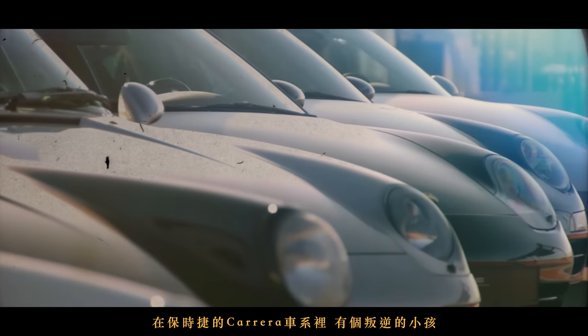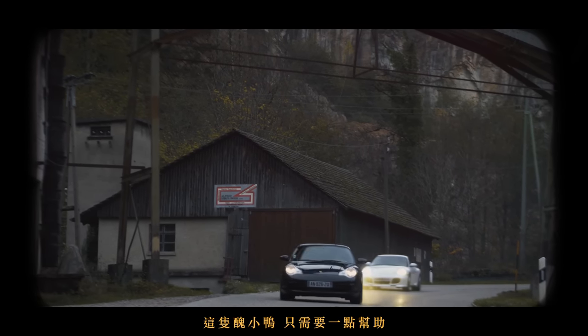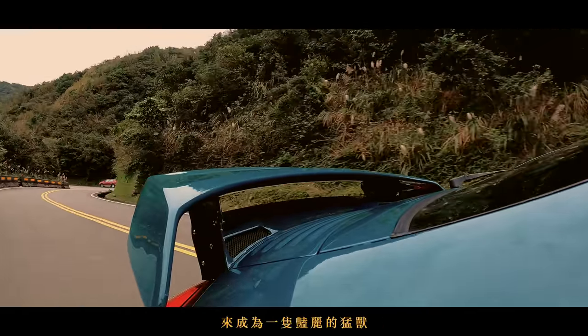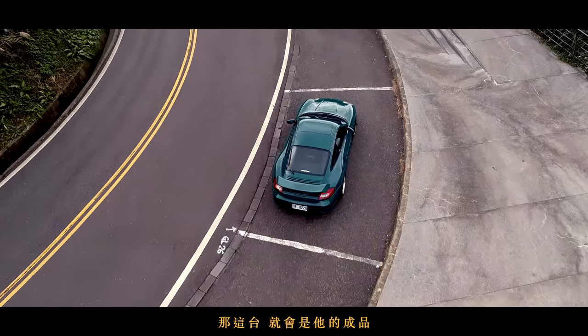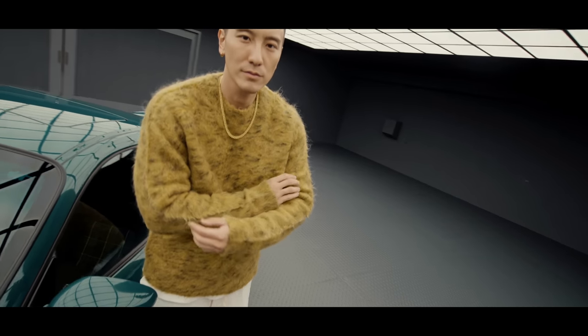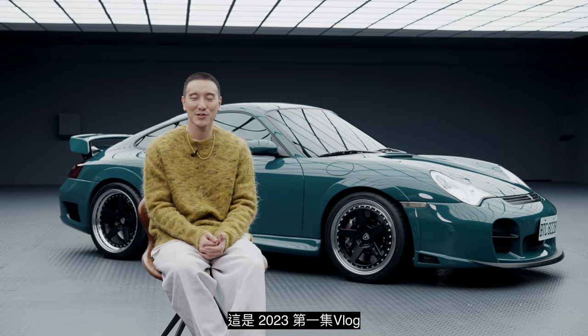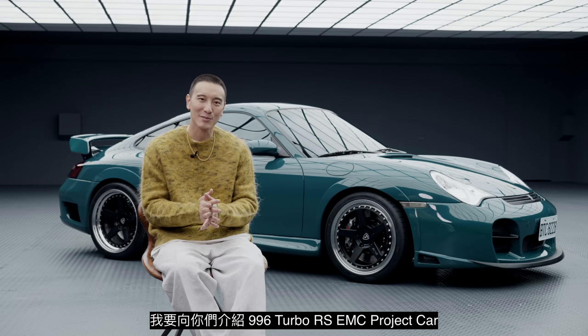Rumor has it that the Porsche Carrera family had a bastard child called the 996. I set out to prove the world wrong. The ugly duckling just needed some help to become a beautiful mythical beast. If Porsche ever made an RS version for the 911 Turbo, this would be it. I present you the 996 Turbo RS by EMC. Happy New Year everyone, welcome back to Empire Motor Club. This is the first vlog of 2023 and I'm going to be presenting you guys the 996 Turbo RS EMC project car.